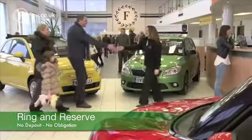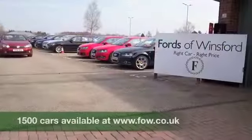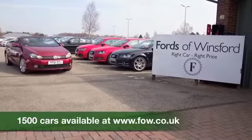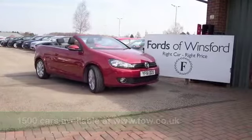Don't forget, at FOW you can ring and reserve with no obligation and no deposit. Bring your licence with you, have a test drive, and discover this great car for yourself at Fords of Winsford.